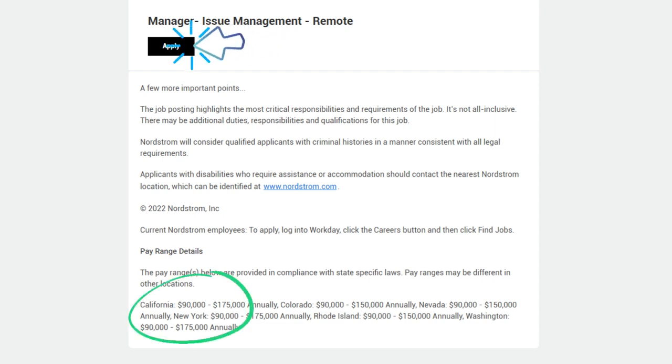Applicants with disabilities who require assistance or accommodation should contact the nearest Nordstrom location, which can be identified at nordstrom.com. Current Nordstrom employees can apply by logging into Workday, clicking the Careers button, and then clicking Find Jobs. Pay range details: California $90,000–$175,000 annually; Colorado $90,000–$150,000 annually; Nevada $90,000–$150,000 annually; New York $90,000–$175,000 annually; Rhode Island $90,000–$195,000 annually.